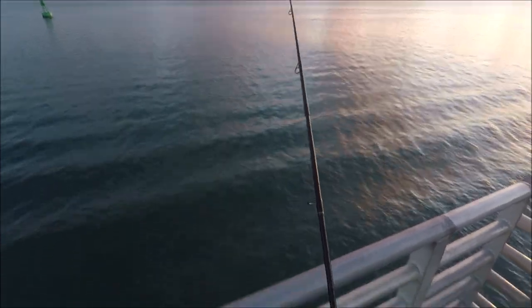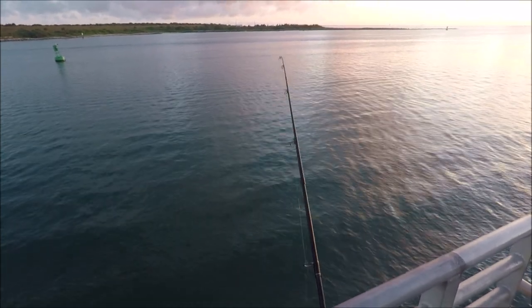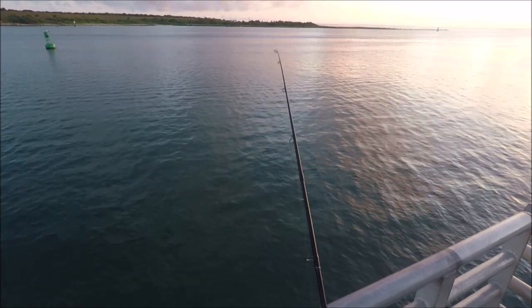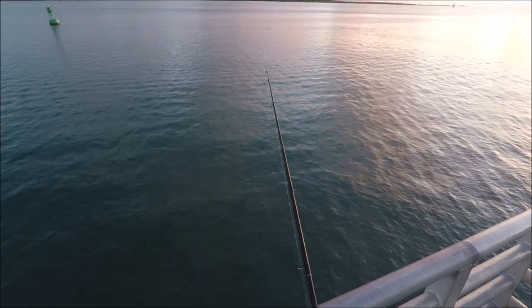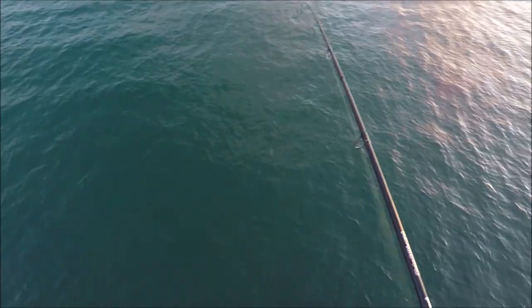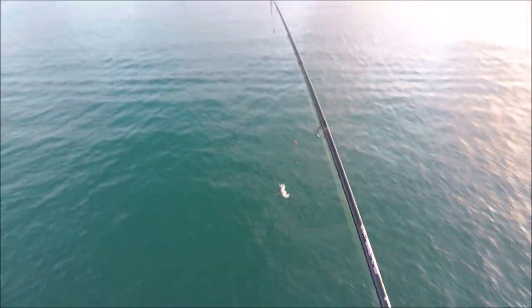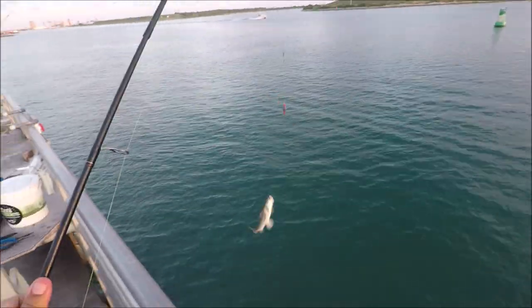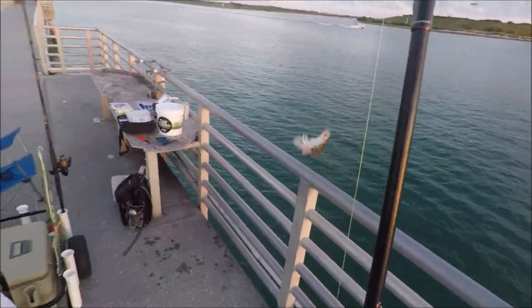It looks like it's gonna be a beautiful day. I got one whiting earlier — as soon as I put it on the water, Carolina rig, two-ounce egg sinker, I got a nice whiting. And that — looks like a shark — oh no, it's a catfish. That's not good news, but we'll get it out of the way.